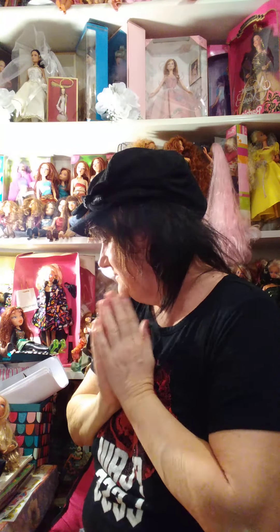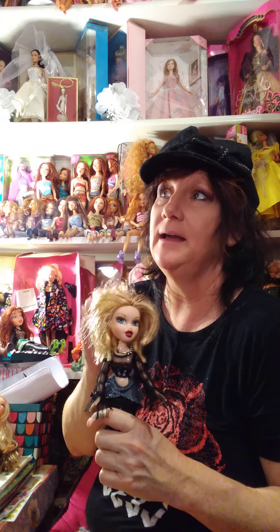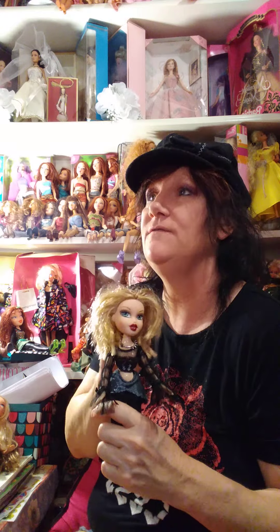Hi guys, it's Crazy Cricket in the Barbie Room. Today I am organizing some Bratz dolls. I am trying to figure out which ones are going to go on my Halloween shelf — my Monster High doll shelf.